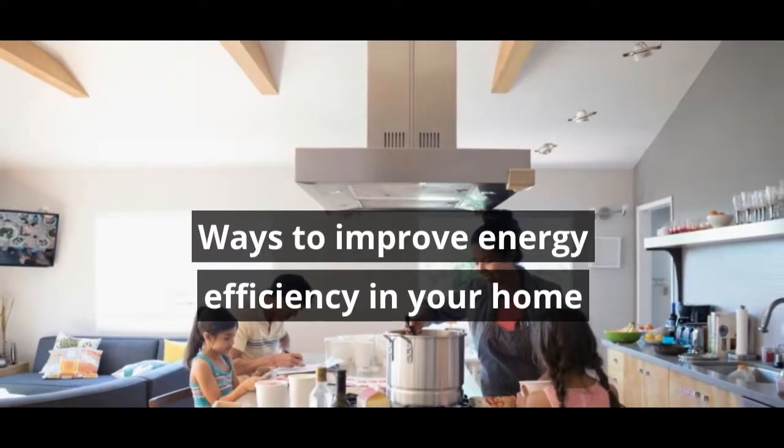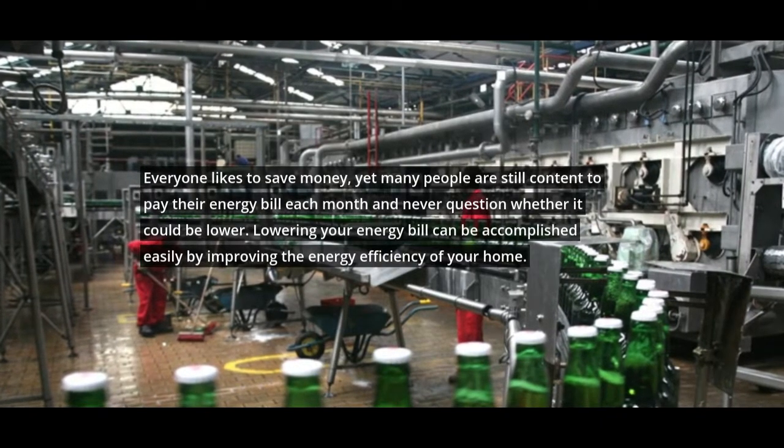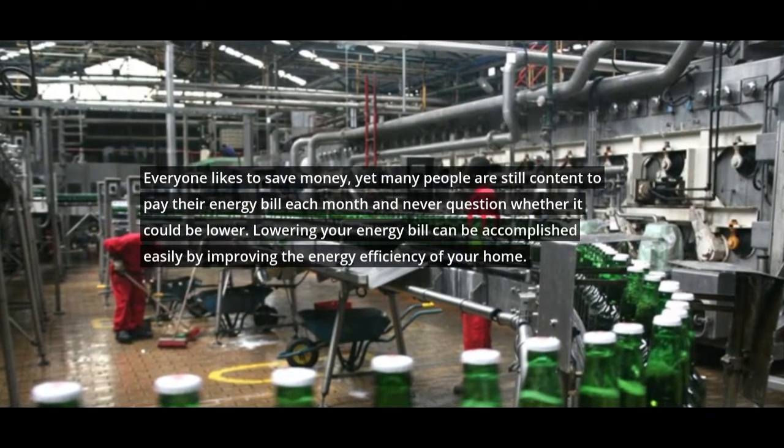Ways to Improve Energy Efficiency in Your Home. Everyone likes to save money, yet many people are still content to pay their energy bill each month and never question whether it could be lower. Lowering your energy bill can be accomplished easily by improving the energy efficiency of your home.